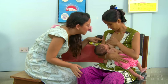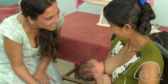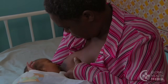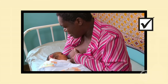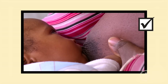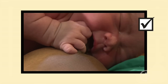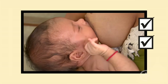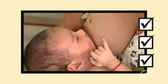Give the mother support and reassure her that painful nipples heal very quickly when the baby is attached well. Have her return if the pain continues. Remember: nipple pain is common but it is not normal. Breastfeeding should be comfortable. Nipple pain can be prevented and treated by deep attachment — position the baby so he takes a big mouthful of breast, not just the nipple.